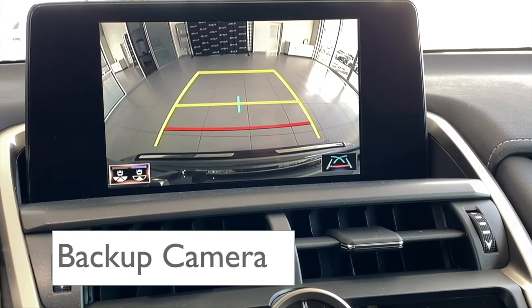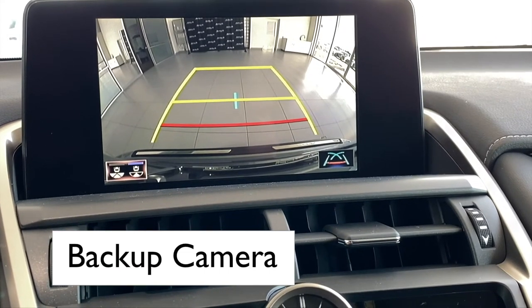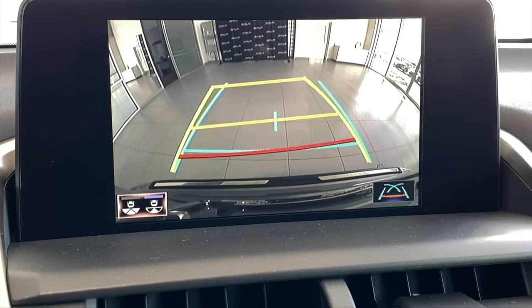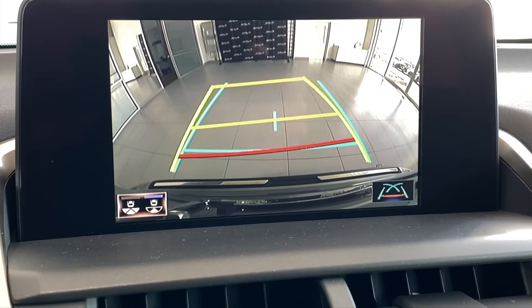Easily make out objects behind you on the 8-inch display screen. Lines will move with the steering wheel for easy maneuvering.